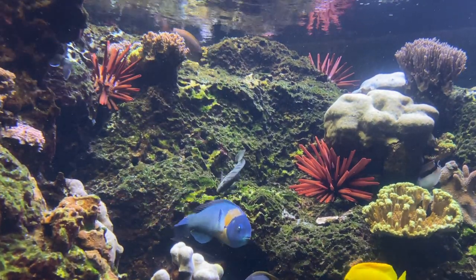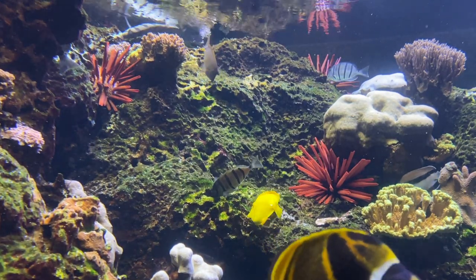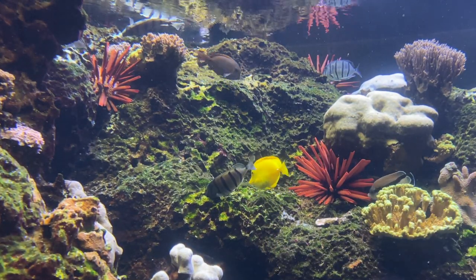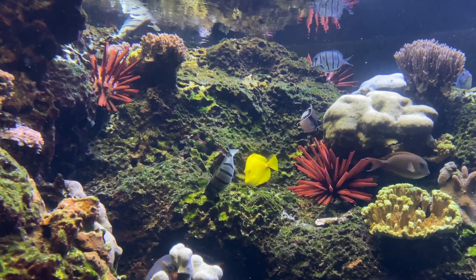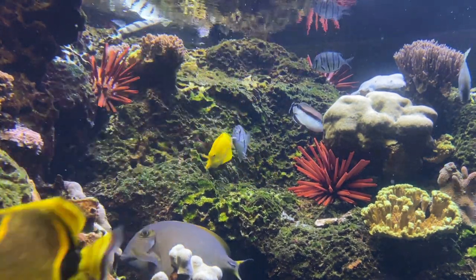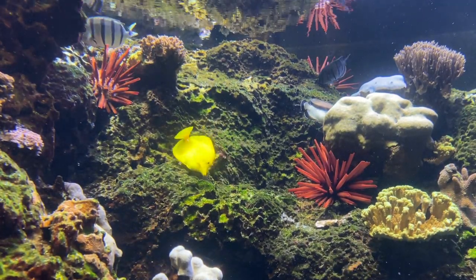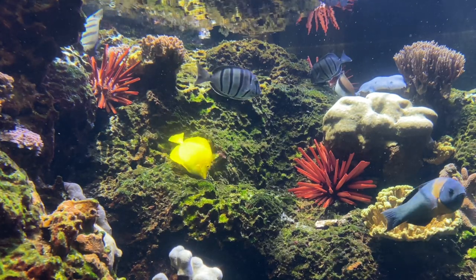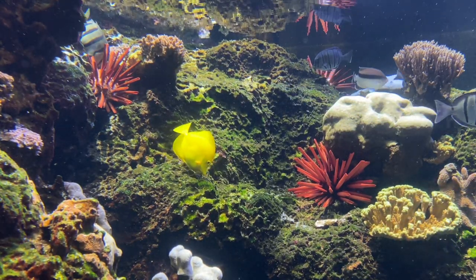Too much algal growth can smother coral and block the light it needs to survive. In the aquarium, we spend time cleaning and plucking algae from our exhibits, but we also use what nature uses — herbivores. The convict tang you see here has comb-like teeth that are specially adapted to graze algae off of the reef. These slate pencil urchins are also grazers. They crawl over the reef, scraping algae from the rocks with a jaw made of five teeth.